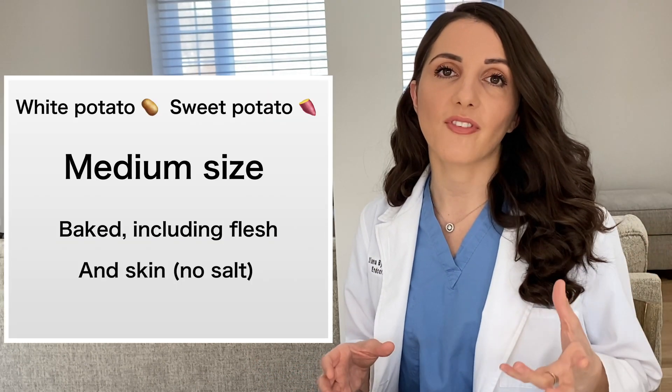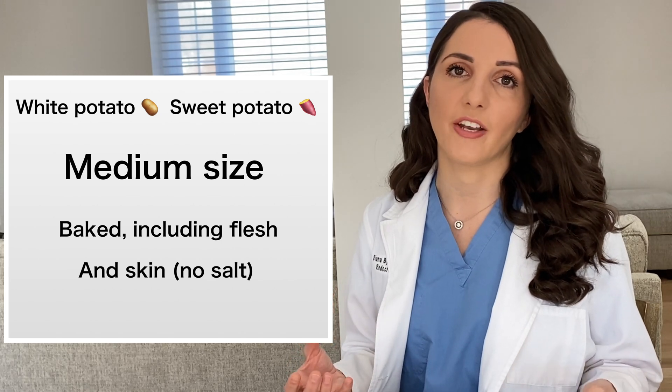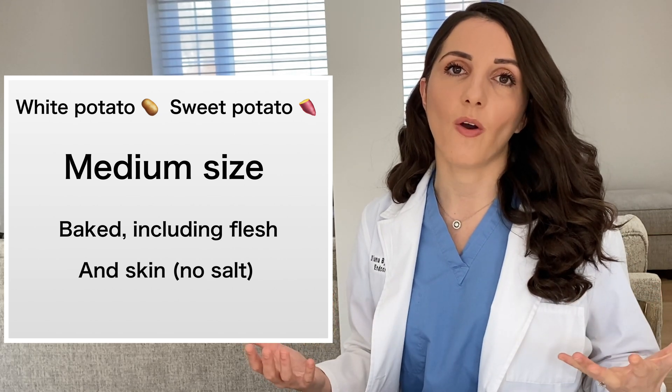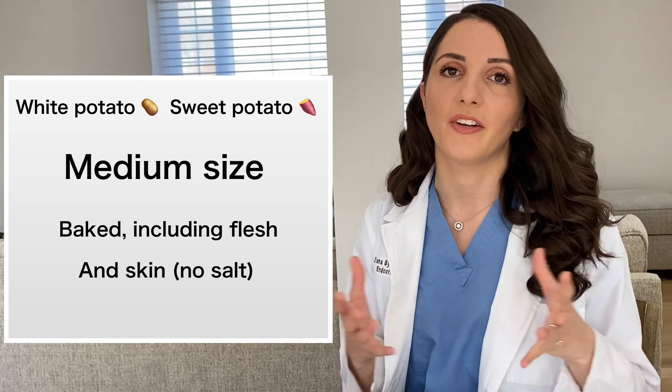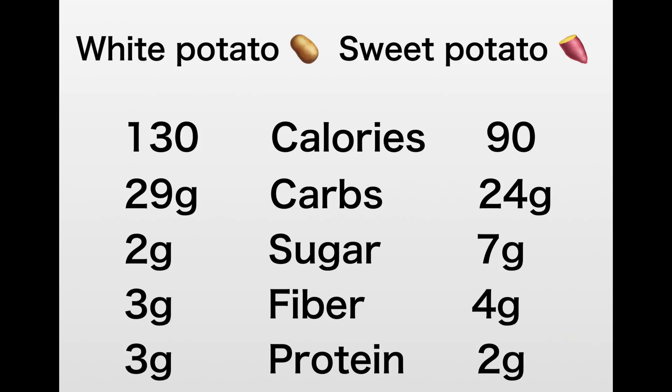I am taking a medium-sized white potato against a medium-sized sweet potato, so this way we know that we're getting all the proper facts and we're comparing the two accurately. On this chart here that I have placed, I have the white potato and the sweet potato.